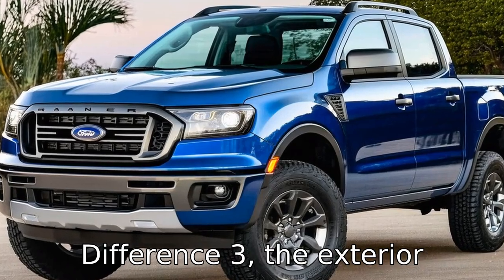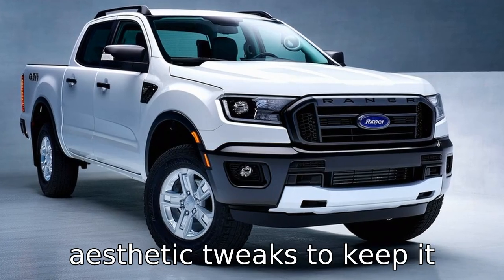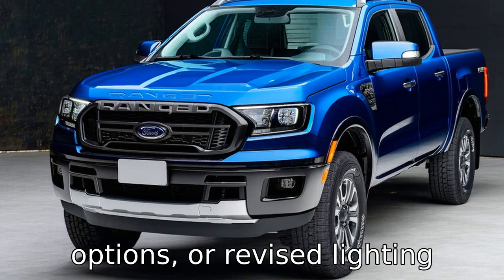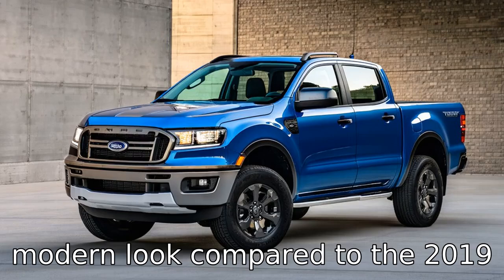Difference three: the exterior design of the 2022 Ranger could have been refreshed with minor aesthetic tweaks to keep it competitive in the market. This might include updated front grille designs, new wheel options, or revised lighting elements, giving it a more modern look compared to the 2019 version.